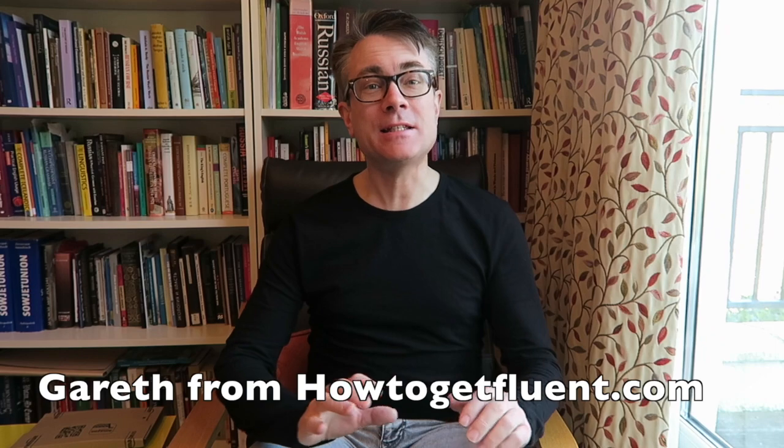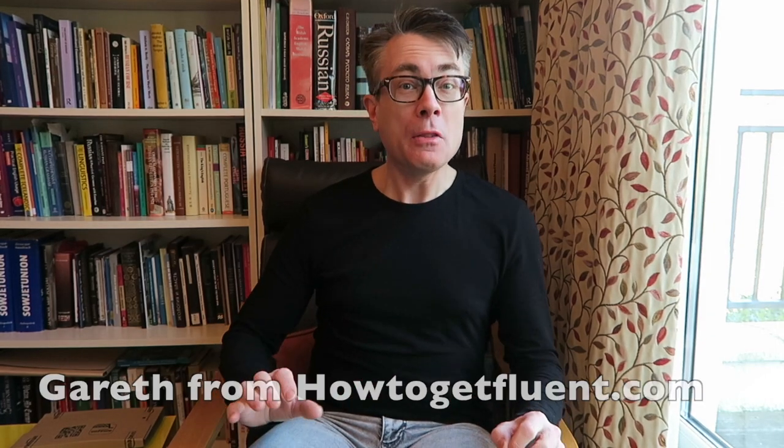Hello from London, Gareth here and it's Quick Tip Tuesday. The post has arrived here at How To Get Fluent Towers. We're going to have live on air the first for this channel unboxing. What's it going to be? You'll know that this is a high-tech channel if nothing else, so let's have a look.